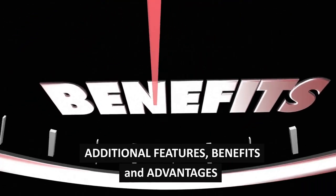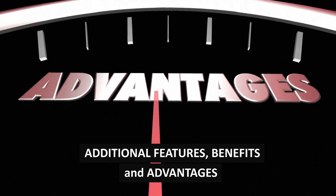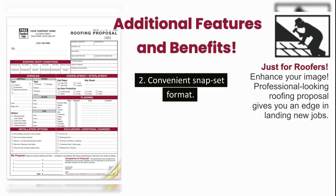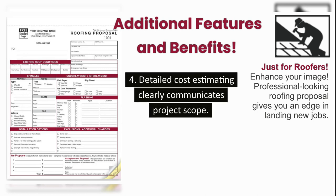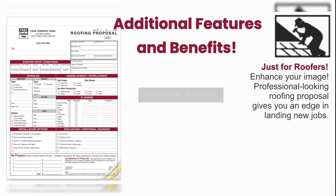Additional features, benefits, and advantages: 1. Upgrades and additional customization options include imprinting your custom logo on roofing proposal templates. 2. Convenient snap set format. 3. Handy, detailed checkboxes allow you to quickly detail roof condition, flashing, shingles, interlayment, underlayment, installation options, and exclusions. 4. Detailed cost estimating clearly communicates project scope. 5. Customer signature minimizes disputes.